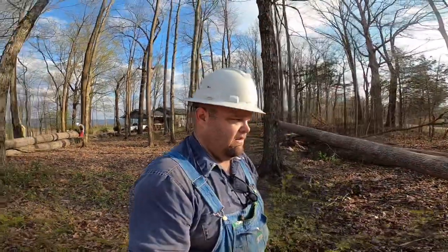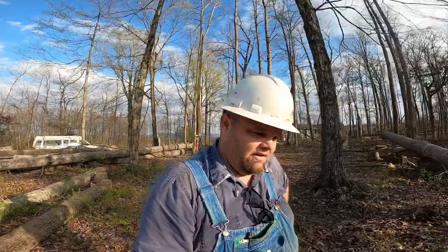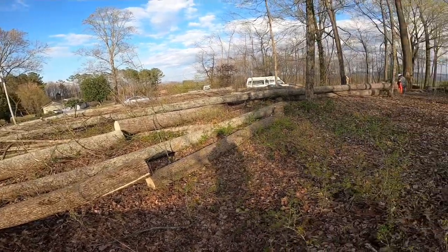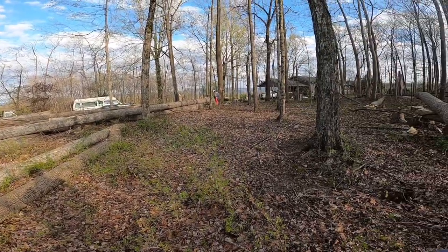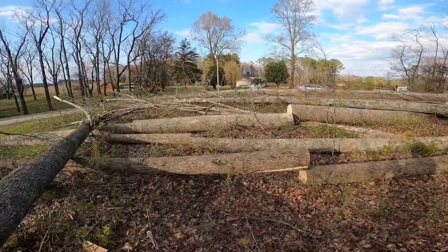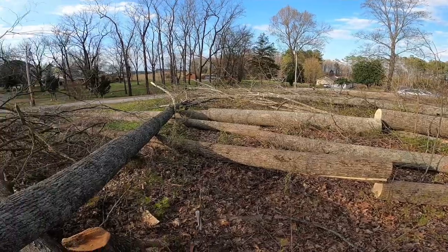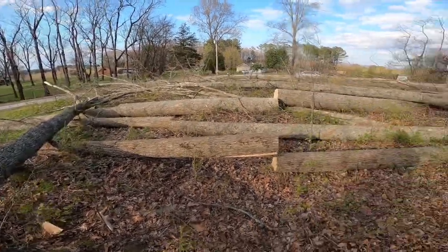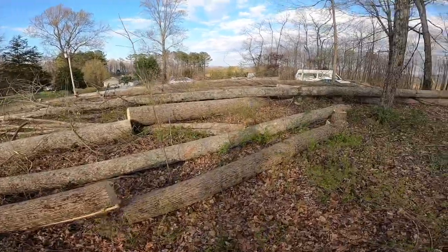Hey y'all, we're down here back-cutting. We've got a few trees down, mostly poplar. We've had some that were cold-damaged that we had to get out of the way. Here's kind of what we've got going on — we've got some piled up here. Skylar's up there putting gas in the saw so he's gonna keep bucking. We've bucked a lot of these logs out. We buck most of ours before we drag it — we don't really do too much tree-length.